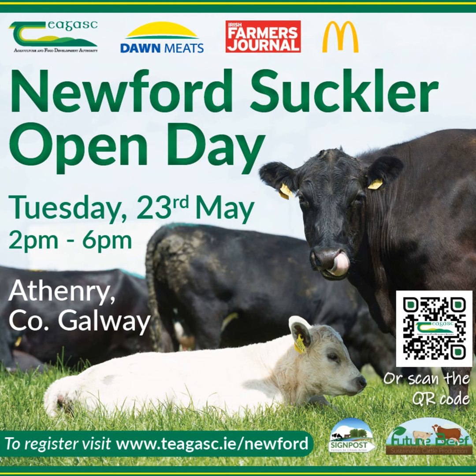It has been a difficult spring getting grazing carried out on the farm. Like every farm it was a very challenging spring. In Newford, we availed of good weather and good ground conditions back towards the end of January, right up until the beginning of March.